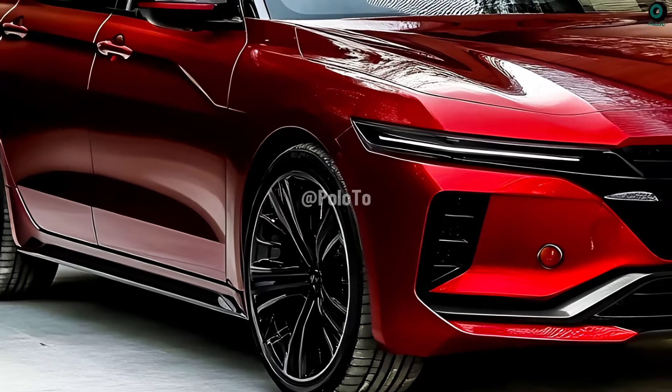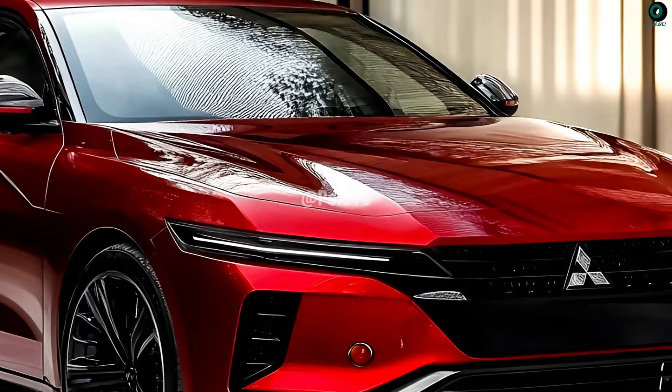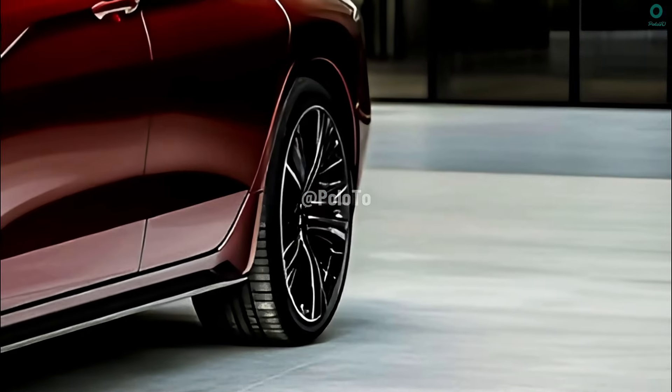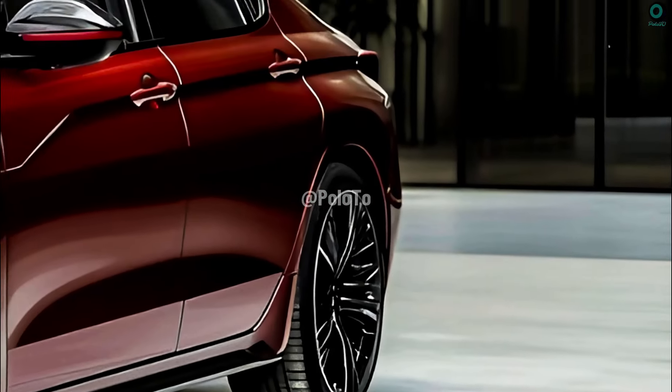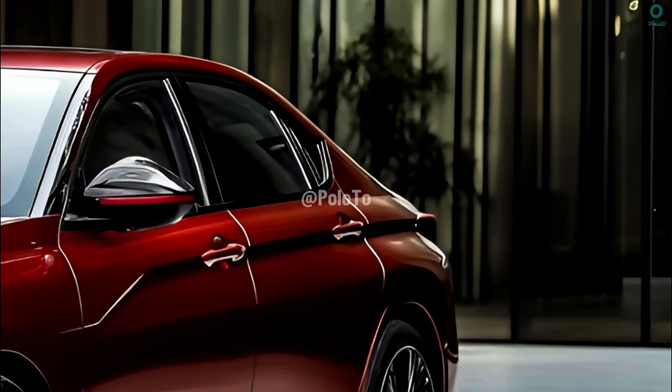Don't miss the 2025 Mitsubishi Gallant if you're in the market for a new vehicle — modern, classy, and extremely comfortable. This is a fantastic choice to consider if you're looking for a comfortable and fuel-efficient midsize sedan.